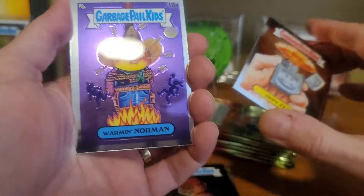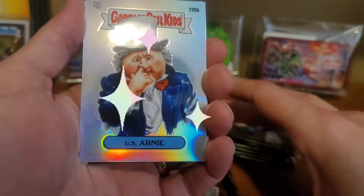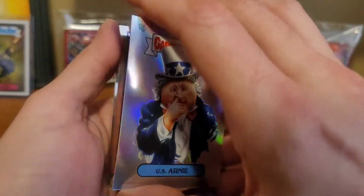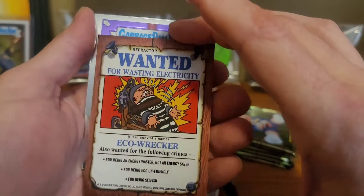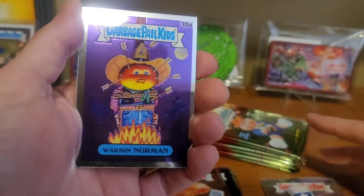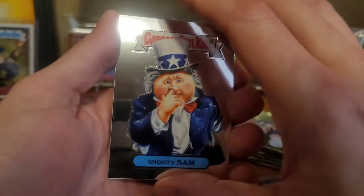Zippy Zeke. Almost skipped it there — that's got the Rainbow Sheen going on. Refractor Action right there. Warman Norman and Snooty Singham.